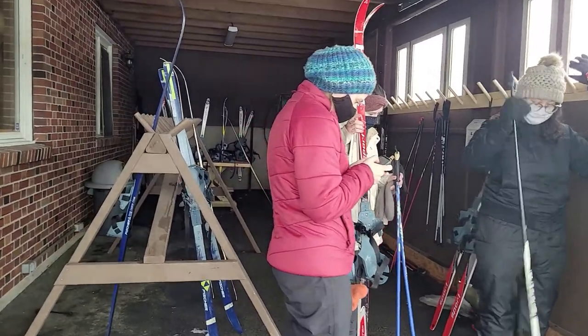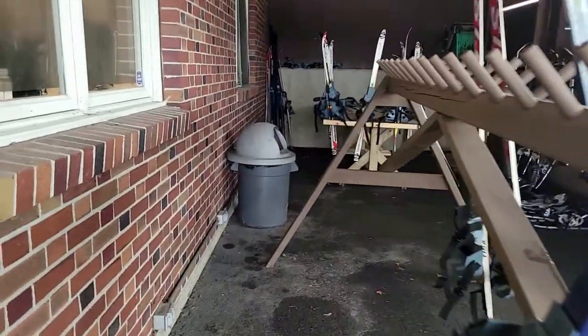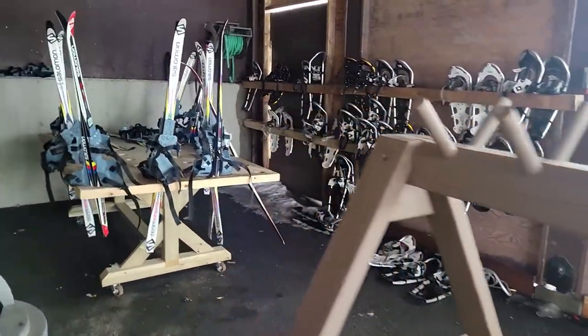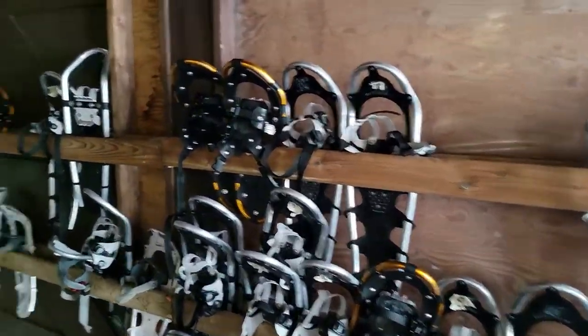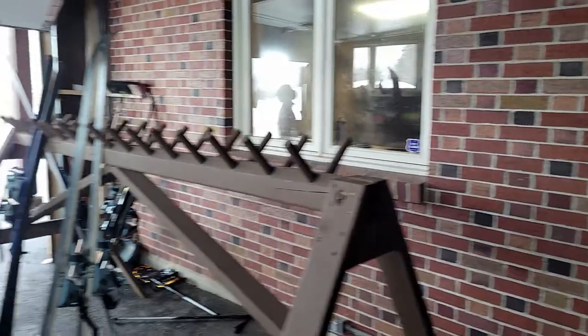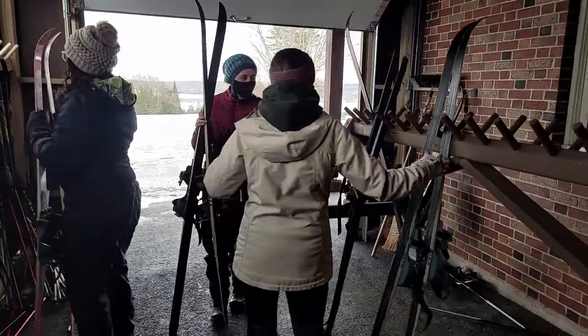One of the cool parts about Mactaquac is really whatever you need for enjoying the winter, they have available for you. Ski rentals right here, and the snowshoe rentals are all free. They've also got toboggan rentals and fat bike rentals inside the lodge right here — you just have to pay for those. Whatever you need to enjoy winter, you can find here.